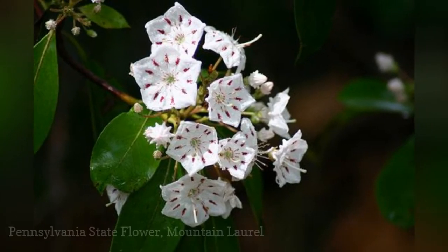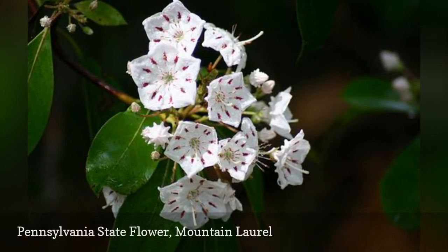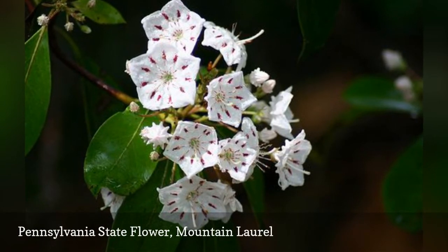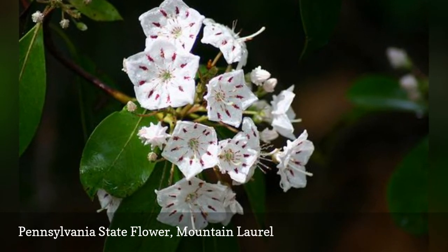The lovely mountain laurel is a beautiful shrub native to America with star-shaped white and pink flowers. Pennsylvania adopted it as the state flower in 1933. It is also a symbol of Connecticut.